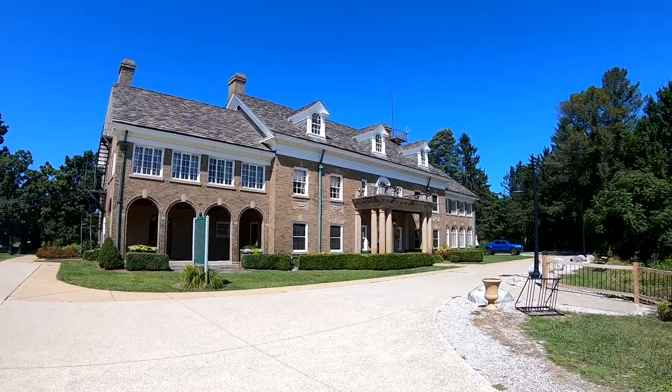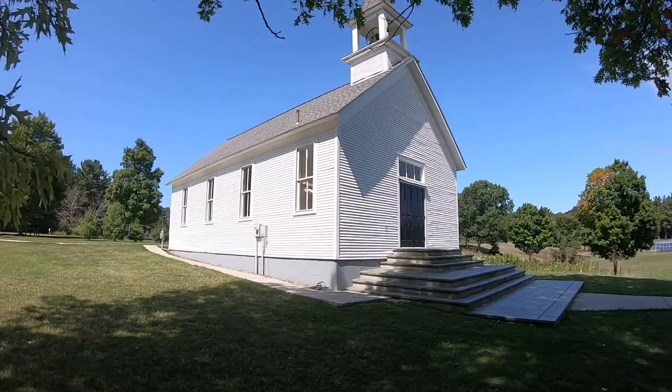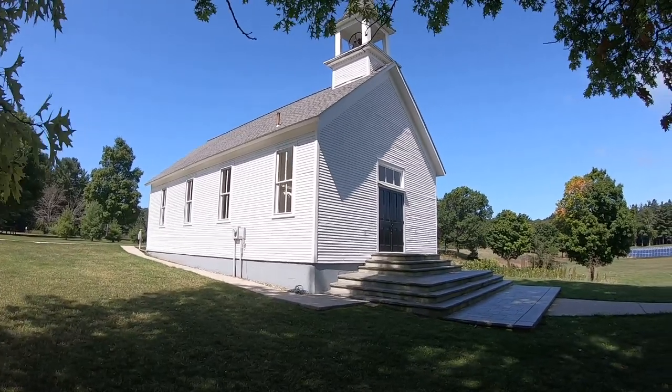I'm a little obsessed — I think it's one of the most beautiful homes I've ever seen. This charming little chapel sits on the Felt Mansion estate as well. Perfect place for a wedding.